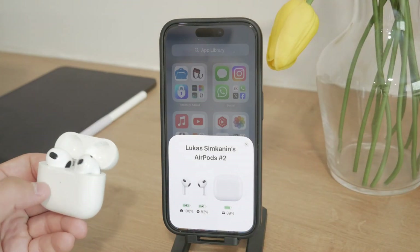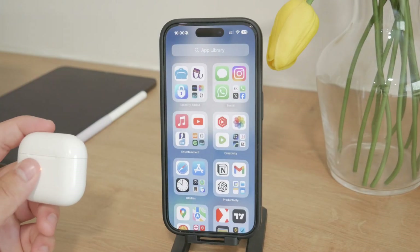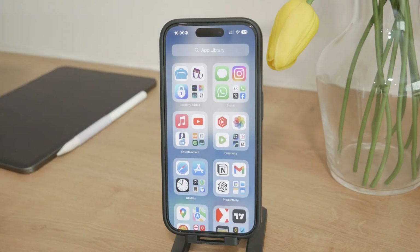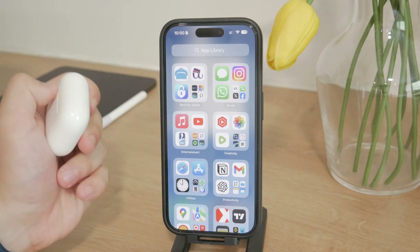To prevent this from happening, you should avoid sharing your AirPods with others or connecting them with other people's iPhones. If you have already done this, there are steps you can take to manage which devices your AirPods connect to.